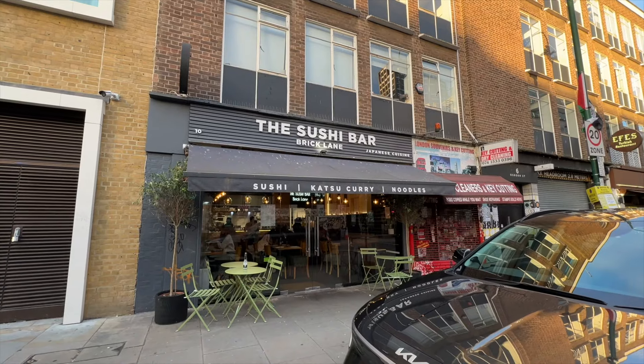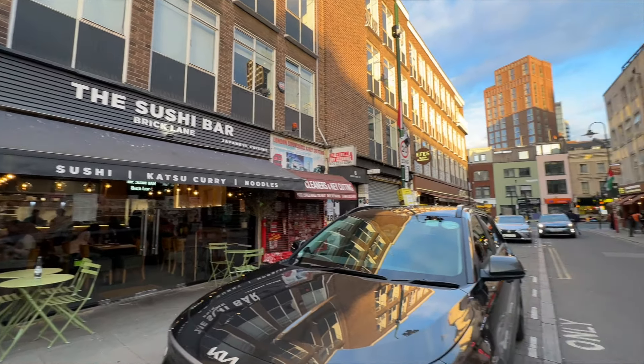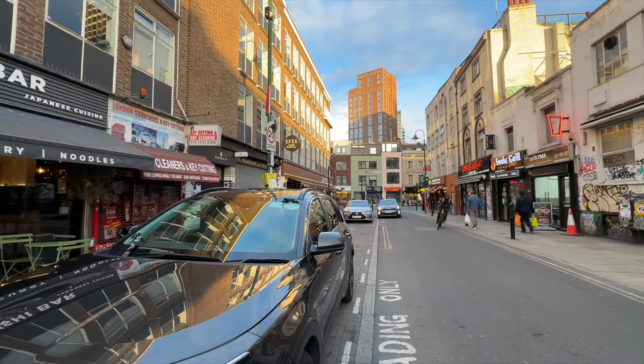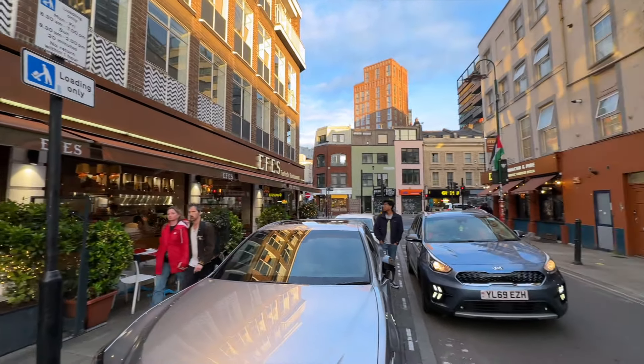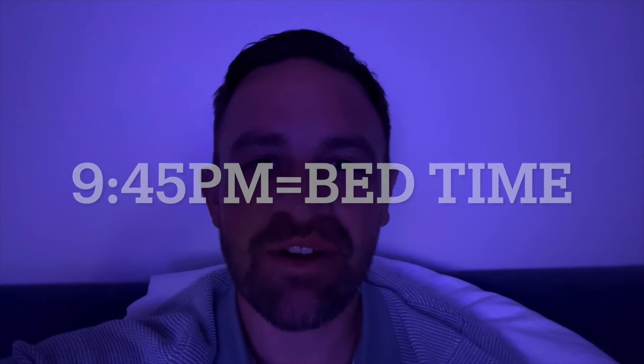After my pint I headed outside for a walk around the local area. There were loads of restaurants and bars within walking distance of the hotel, and the area, although very busy, felt really safe. Just checking in before I go to sleep — the air conditioner is really quiet and the bed looks really comfortable, so I'm hopefully going to have a really nice night's sleep. Night night and see you in the morning.